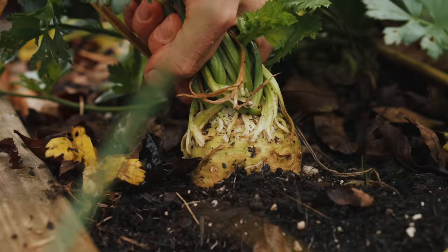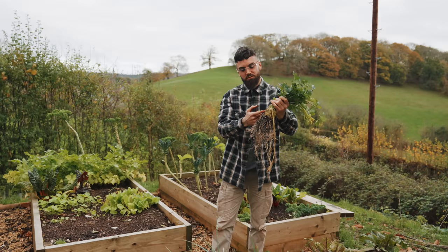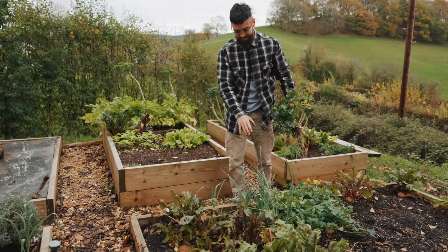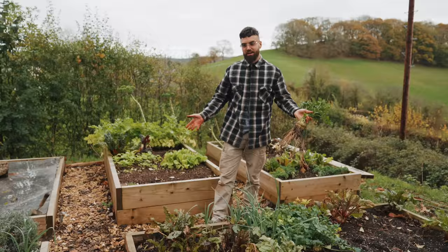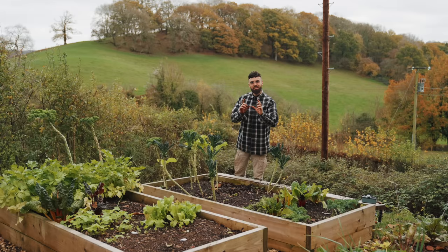Look — a tiny celeriac, but my first celeriac that I've grown and harvested! The others are going to stay in the ground and get a little bigger. Even if they don't, you can just peel and roast them or throw them into stews. I love celeriac, also known as celery root in the US. This bed has celeriac, a few leftover spring onions or leeks, and some more beetroot — perfect vegetables that will just stay in the ground for months and I can harvest whenever.